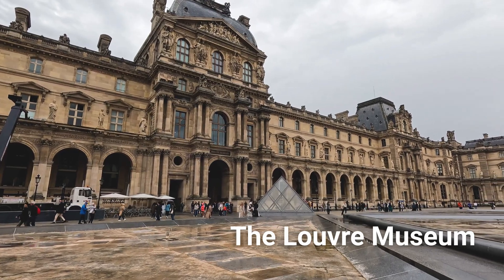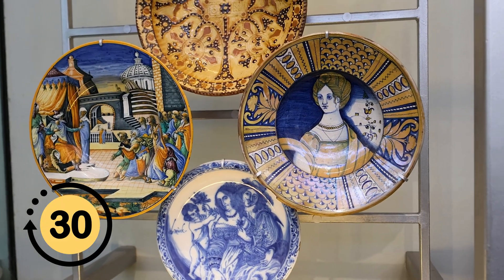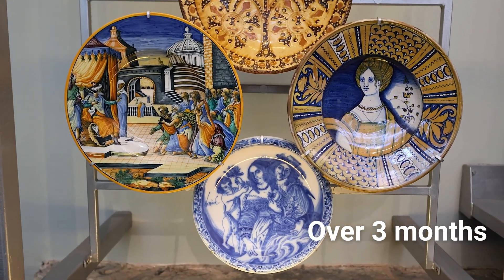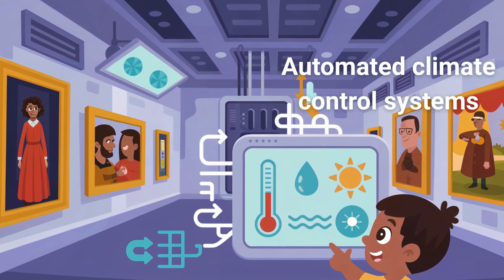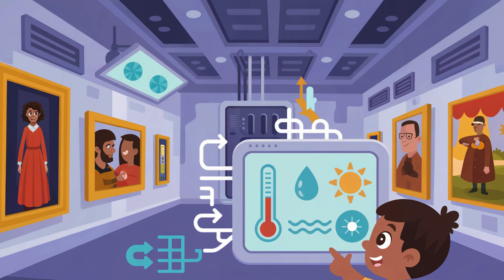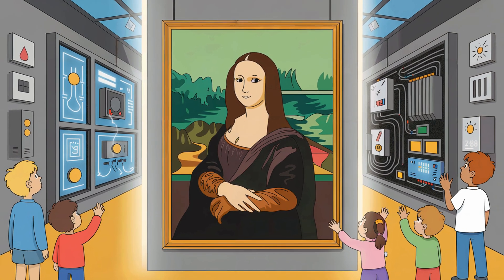The Louvre Museum holds more than 35,000 artifacts — so many that if you looked at each one for 30 seconds, it would take over three months to see them all. To manage that much information, museums rely on digital archives and automated climate control systems to protect art from humidity, light, and temperature changes. Behind every masterpiece is a world of science.